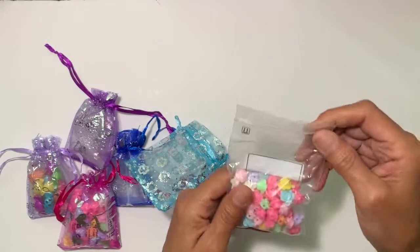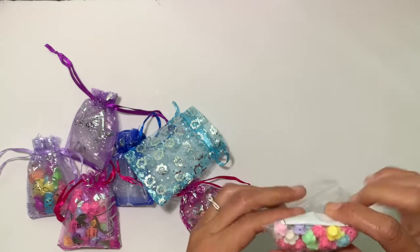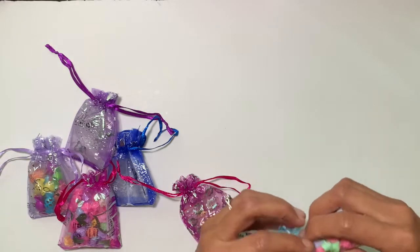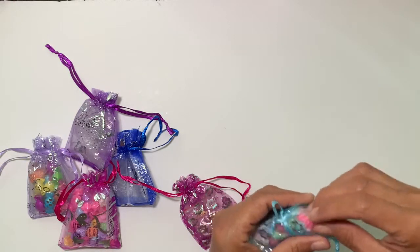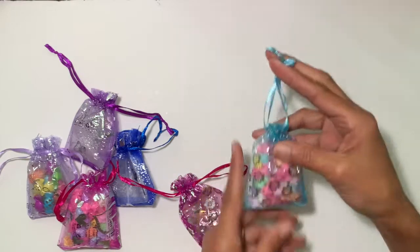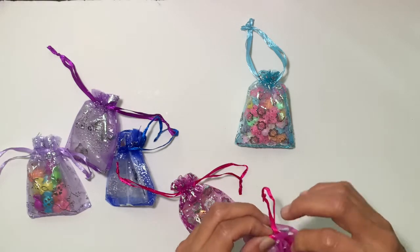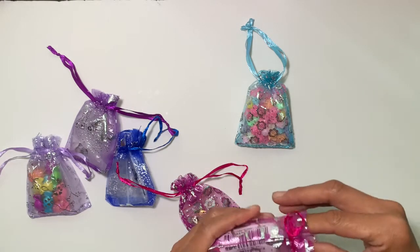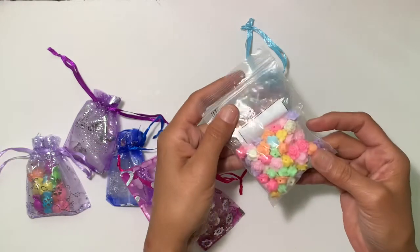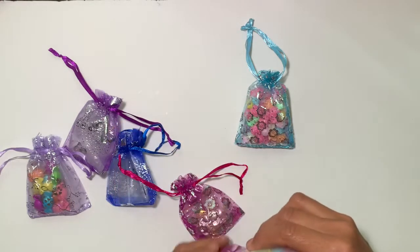As you guys know, I received a bunch of these flowers, so I put as many as I could into these organza bags that I received from BB Craft on one of my first videos with them. I decided to share some of those, so there are two baggies with as many flower beads as I can fit in these organza bags — the flower beads that they sent me. That will be included in there.